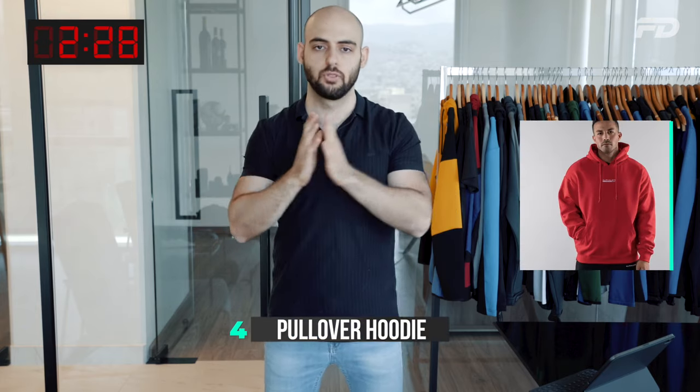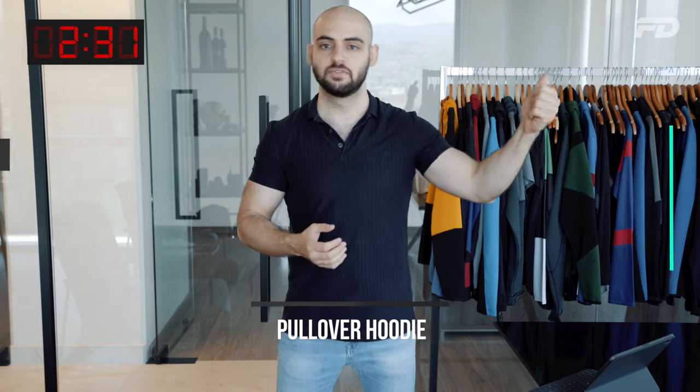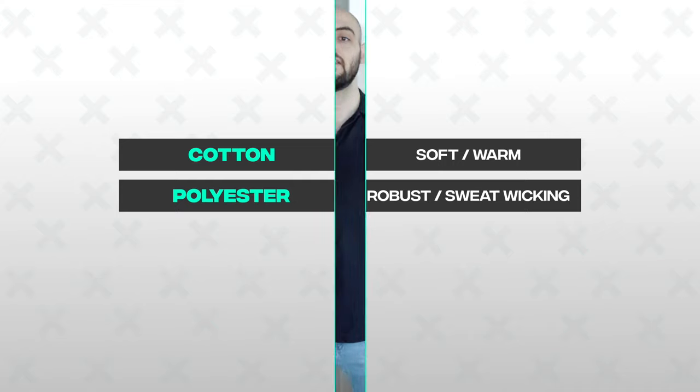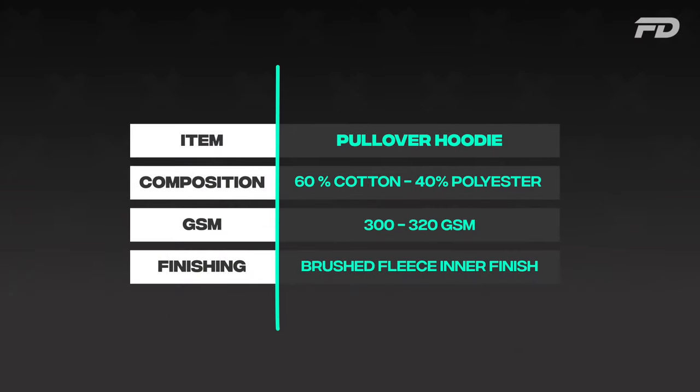Number four is the pullover hoodie. Cotton and polyester combined create magic here. The inside is where you spend most of the time, so you want a brushed fleece inner finish for softness against the skin. I'd recommend 300–320 GSM and a 60% cotton, 40% polyester blend. I like to keep more cotton than polyester so the hoodie doesn't get too shiny and retains that casual, familiar touch and feel.